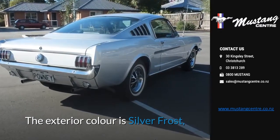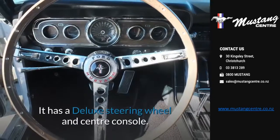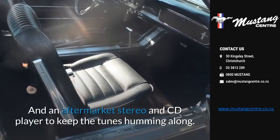The exterior color is silver frost, nicely complemented with black pony interior. It has a deluxe steering wheel and center console, and an aftermarket stereo and CD player to keep the tunes humming along.